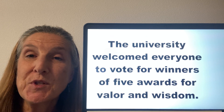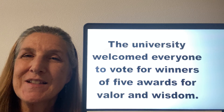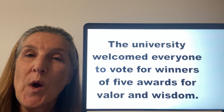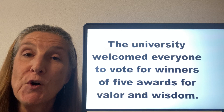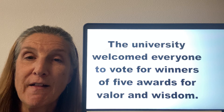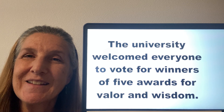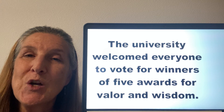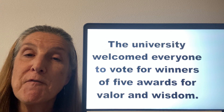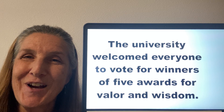Our last sentence puts the V and the W sound together. Let's read it together: The university welcomed everyone to vote for winners of five awards for valor and wisdom. Now you try.